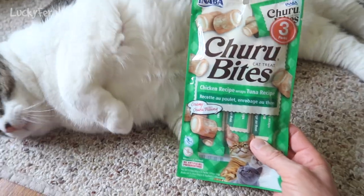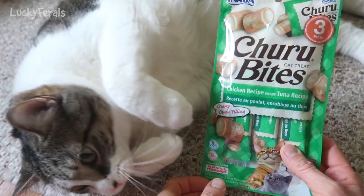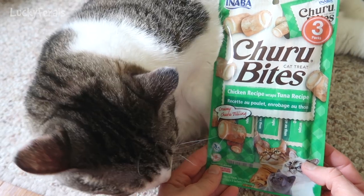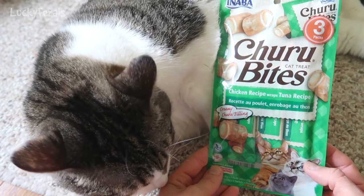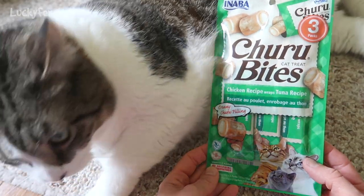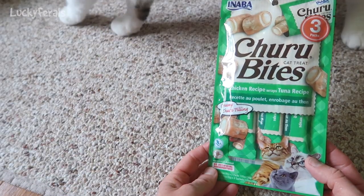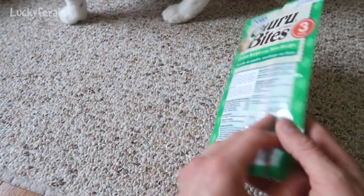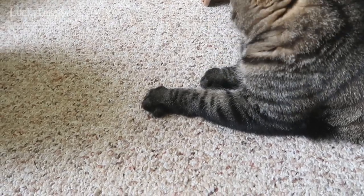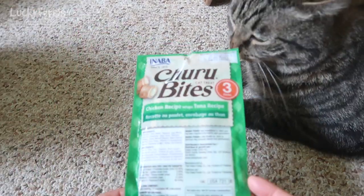This is a package of Churu Bites, chicken recipe wraps, tuna recipe. It says it's a three-pack and the cats got these as a gift from Rising Boo. And here's Simba, and Boo's here and Splash is here. All the cats just showed up.